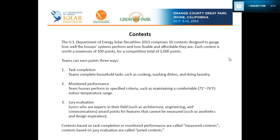It is a decathlon, so there are 10 contests. Each contest is worth a maximum of 100 points for a competition total of 1,000 points. Points are earned in a couple of different ways: task completions such as cooking, washing dishes, and doing laundry; monitored performance such as comfortable indoor temperature; and some aspects are juried by jurors, such as architecture, engineering, and communications.